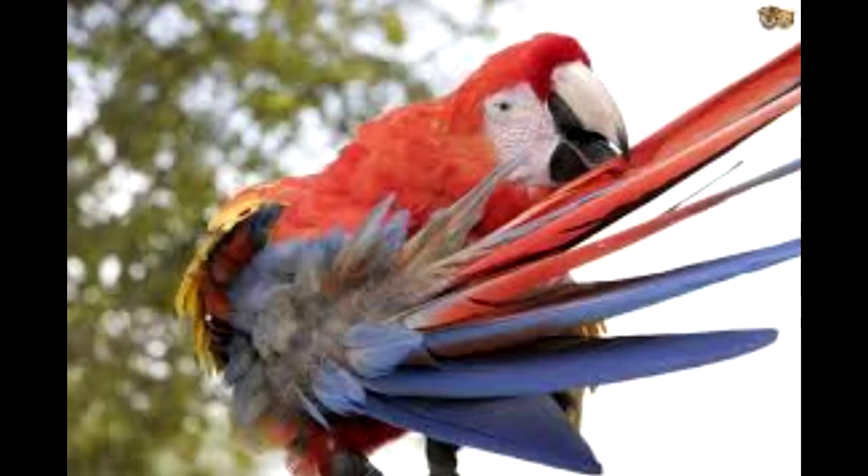Primarily observed in very young budgerigars, commonly called budgies or parakeets, and parrots, polyoma virus is typically noticed initially due to the condition of the young birds' feathers.